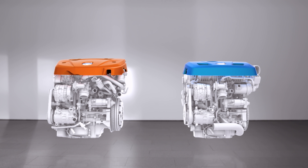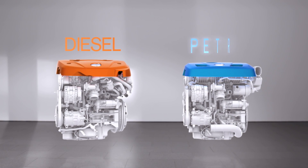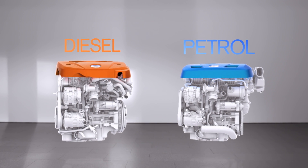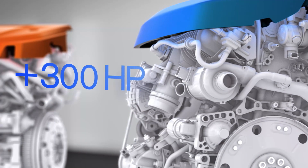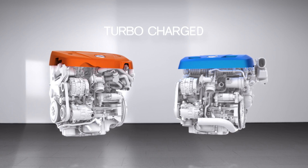In 2013, Volvo launched their new Drive-E diesel and petrol powertrain family. The new powertrains, all turbocharged 2-litre with 4 cylinders, set a new standard in efficient performance.